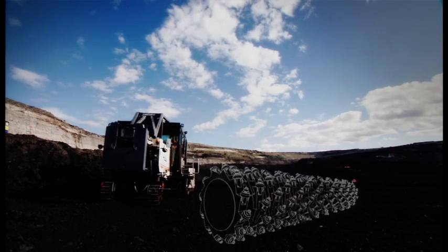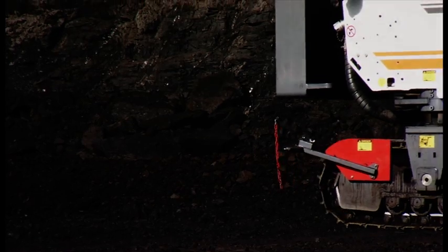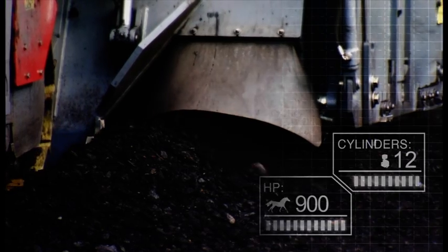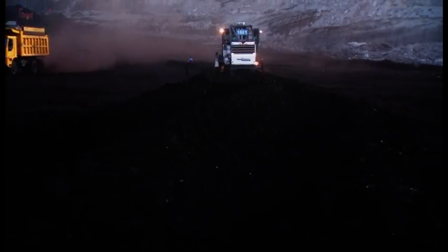Equipped with a 2.2 or a larger 3.8-meter-wide milling drum, the Wirtgen 2200-3800 is capable of crushing more than 600 tons of coal every hour. Importantly, it cuts coal into manageable sized particles, providing multiple safety and efficiency benefits.